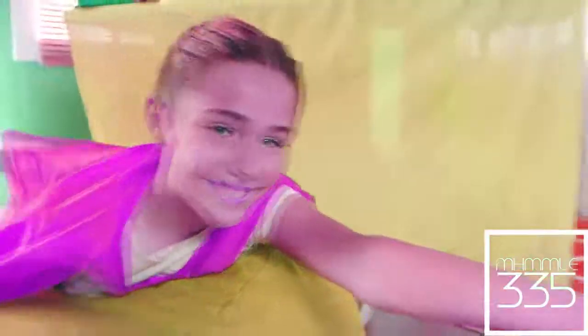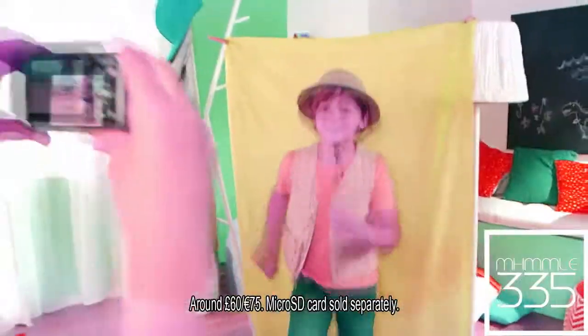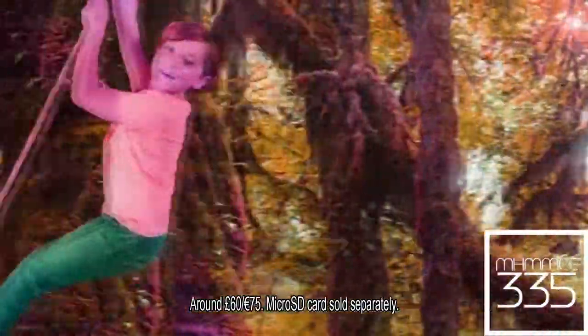Action! Check out the new Kidizoom Studio by VTech. Use the included green screen and backgrounds to make cool videos. It's so fun!